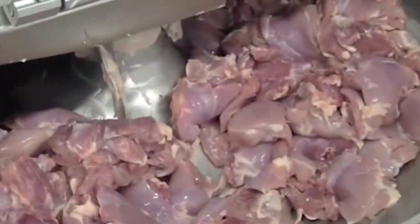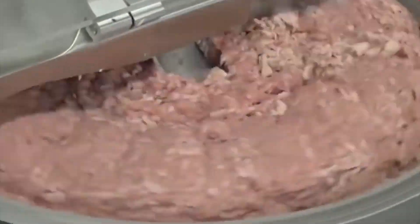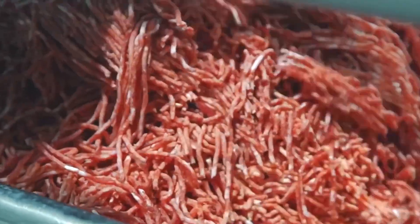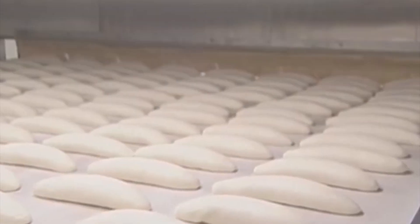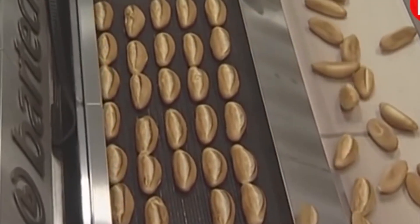Sausages. Ground beef, pork, chicken, or game is combined with salt and other ingredients before being stuffed into a container or a casing to make a sausage. The Latin term salsus, from which our English word sausage is derived, means salted or preserved.